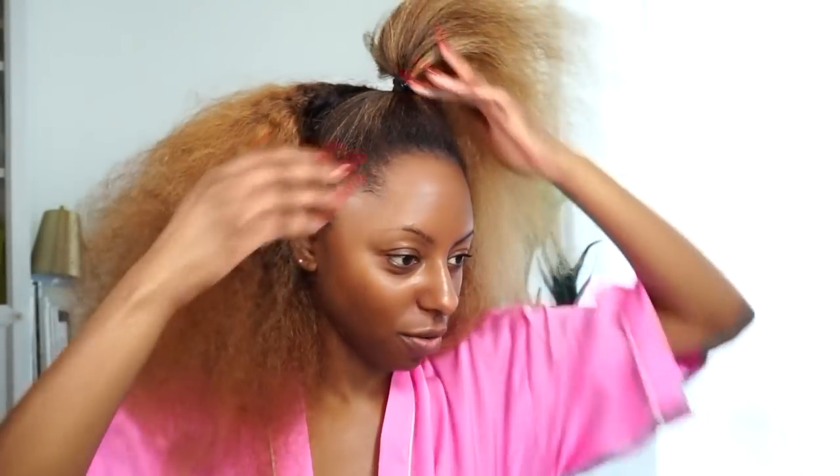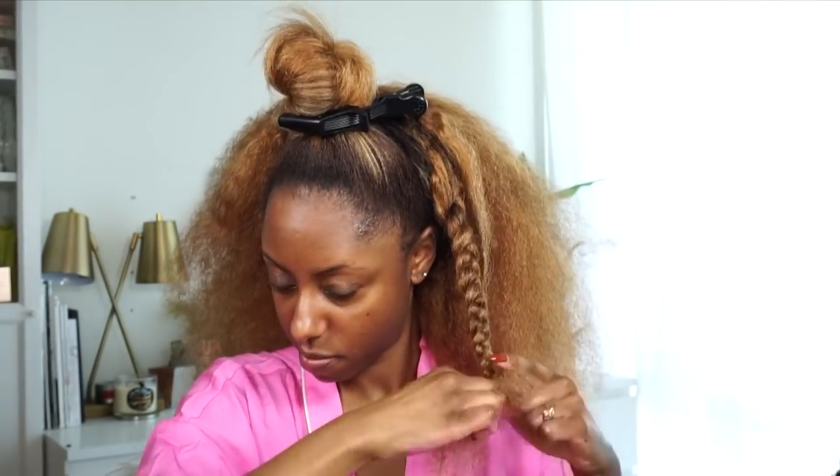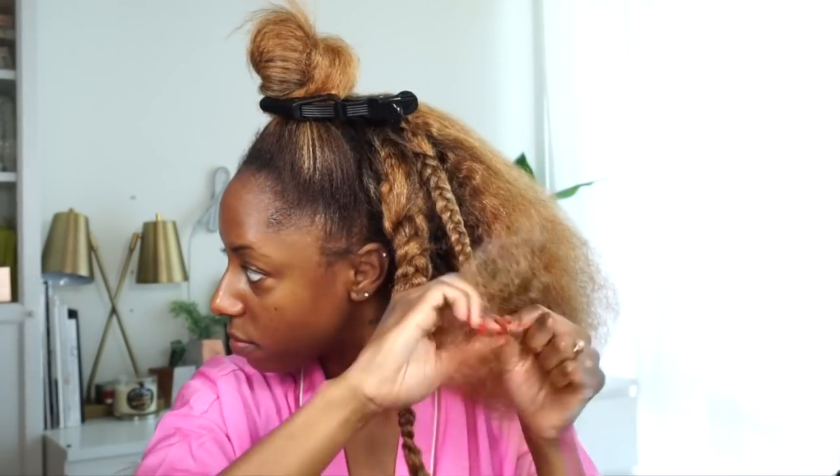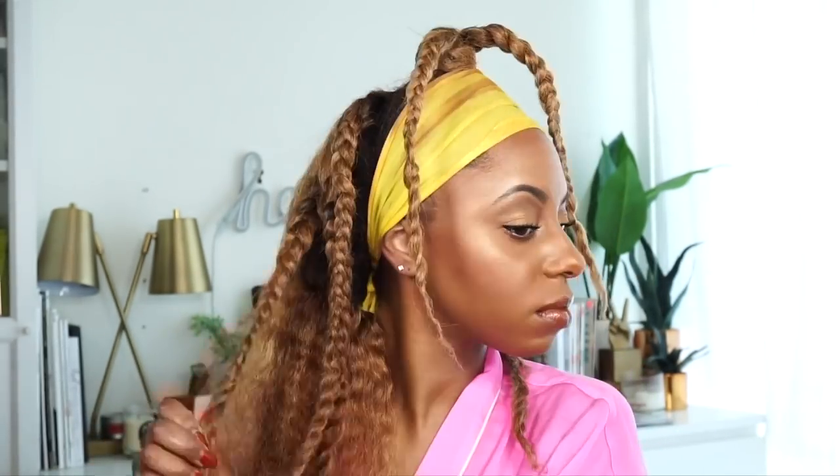Alright, so this is what I'm working with so far. In order to get that texture that Beyoncé has — she had a lot of texture in her hair — I'm going to braid all of this up so that we can get some of those waves that she had. I'm going to braid all of this together.